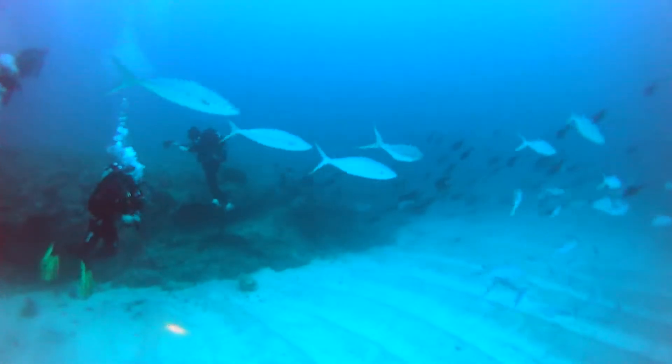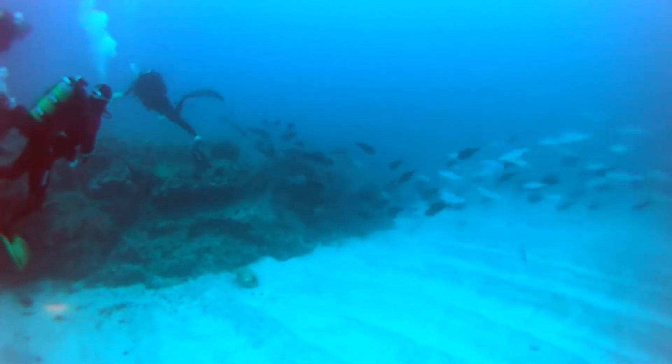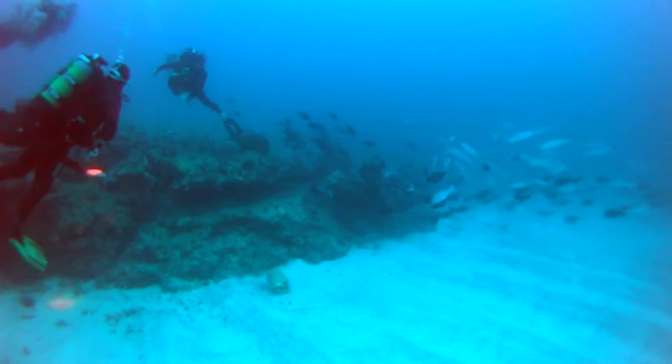We then encountered this school of rainbow runners, which quickly joined the big shoal of surgeonfish behind them that were taking shelter on the reef.